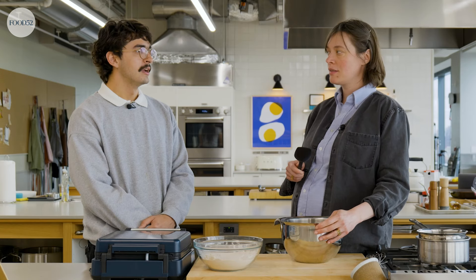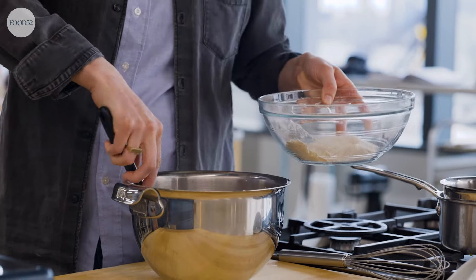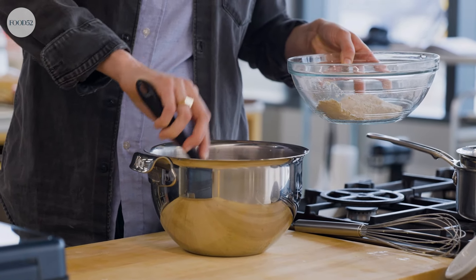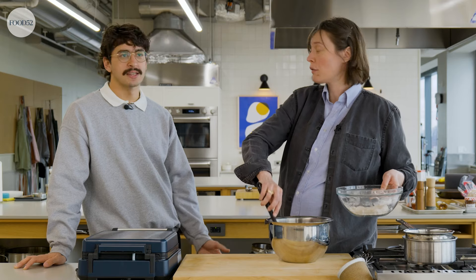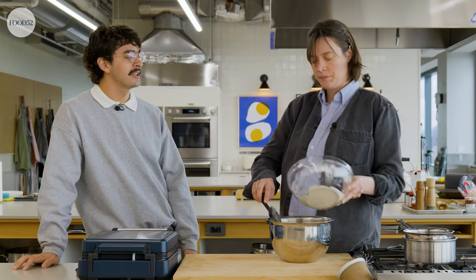So I'm adding the butter and the eggs to this granola milk mixture. This looks like cereal that's been sitting for a while, but it's actually got a lot of butter — so it probably tastes better.